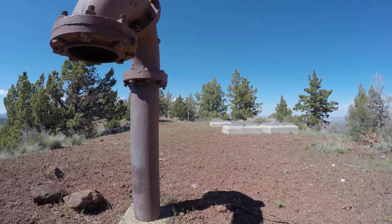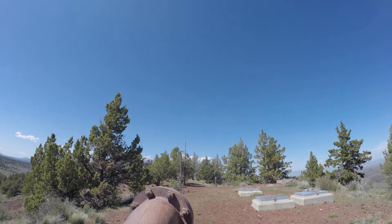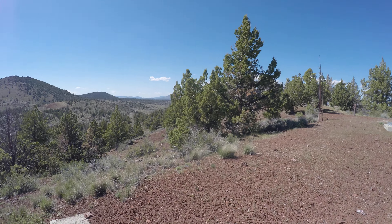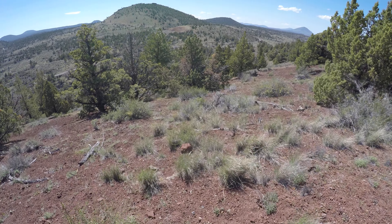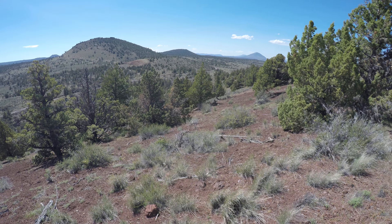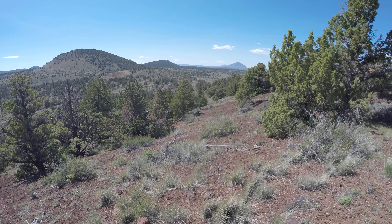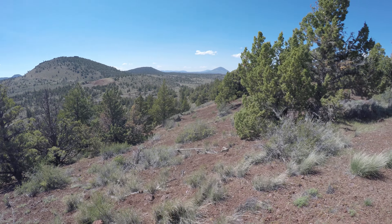There are buildings and stuff up here. I suspected there might be a road up here, but I'm pretty sure it's closed to the public — that's why I just walked. There are like vaults and stuff up here — utility vaults, I'm sure. I wonder if it's for water. Drinking water.